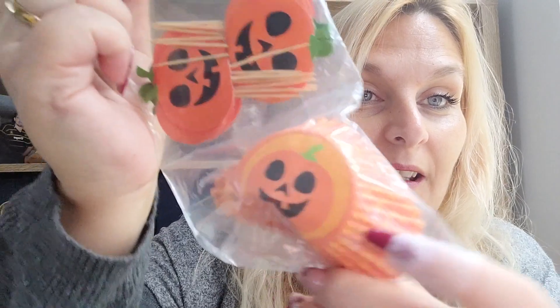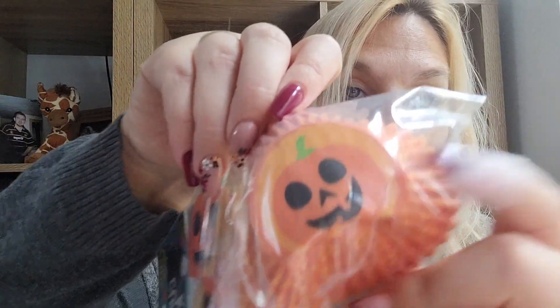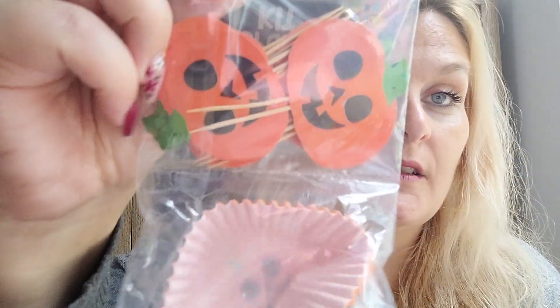I got a little cupcake kit — it's got liners with pumpkins on them, quite smiley and happy ones, and then toppers to go on top of the cupcakes with smiley pumpkin faces. Ruben has already walked around with this packet; he was very intrigued by it, which is why these are a bit crushed.